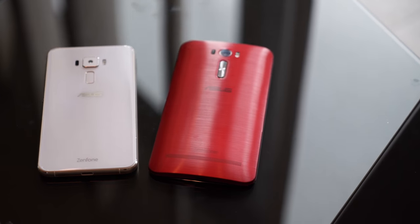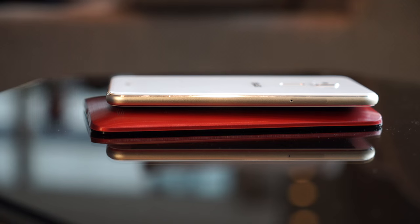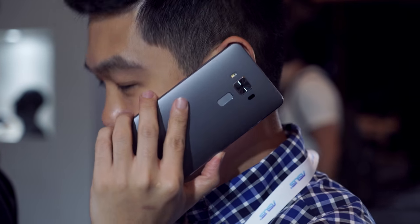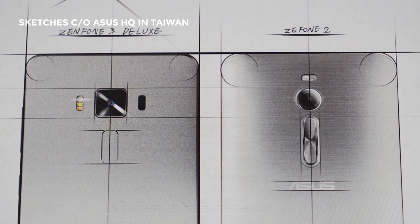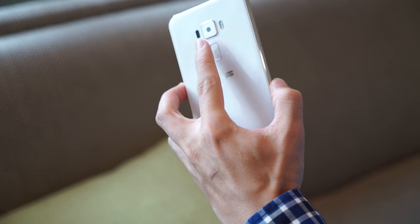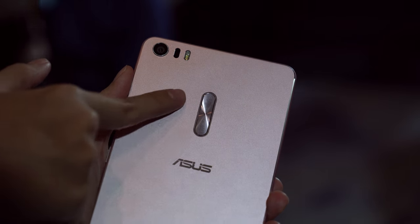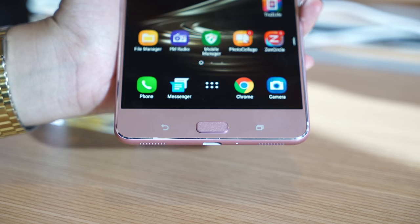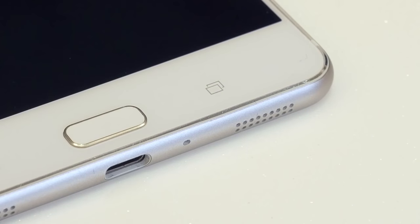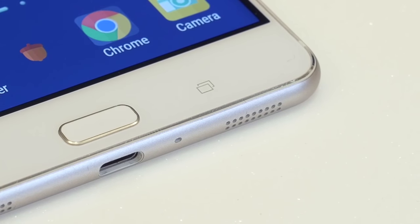Here's how the Zenfone 3 looks beside last year's model. You'll notice this year's model is flatter and less bulky, although the Zenfone 3 Deluxe still has a slight curve that's supposed to rest in your palms a bit better. The backside volume rocker on the Zenfone 2 has been replaced by a fingerprint scanner on the Zenfone 3 and Zenfone 3 Deluxe. It's still there on the Zenfone 3 Ultra, the only phone in the bunch with a physical home button. The rest have capacitive buttons as usual. This home button, like on the iPhone 6S or Galaxy S7, also serves as a fingerprint reader.